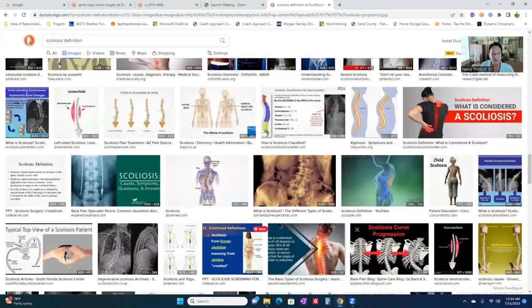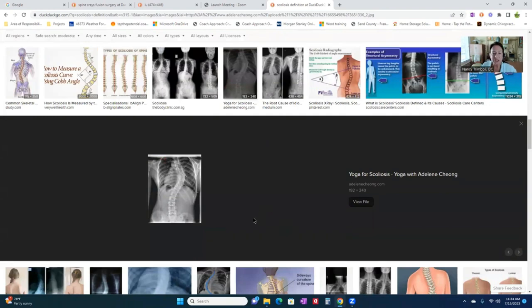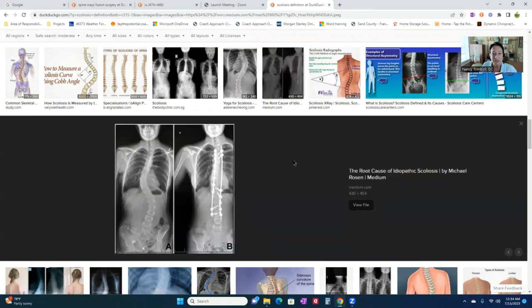Here's a great image. This shows a fairly severe scoliosis and it shows it right in the mid back — that's the most common. I wanted to talk about people that have had surgery for their scoliosis. You can see this surgical site — you can see these metal rods.